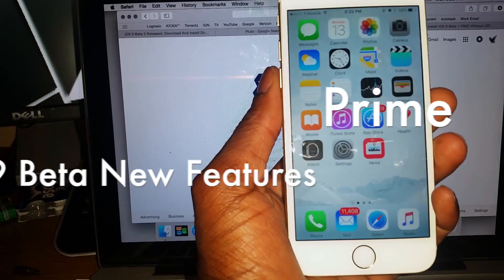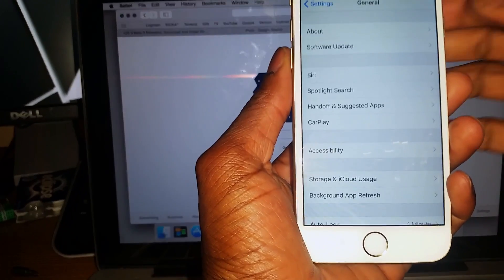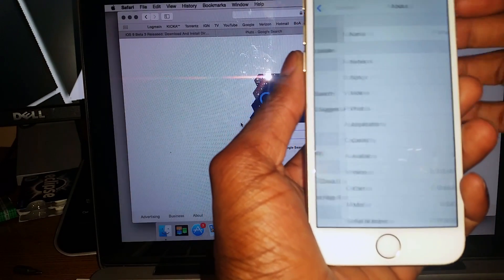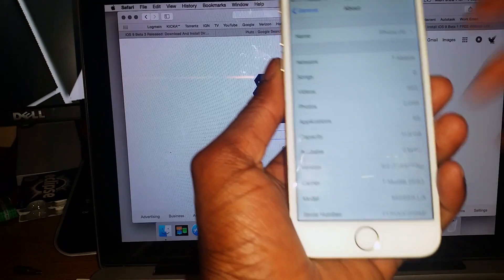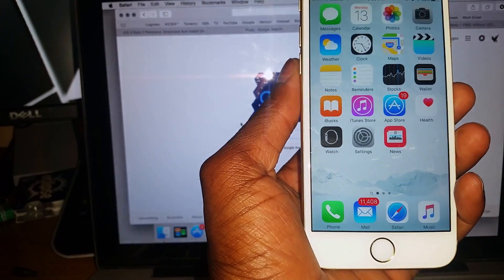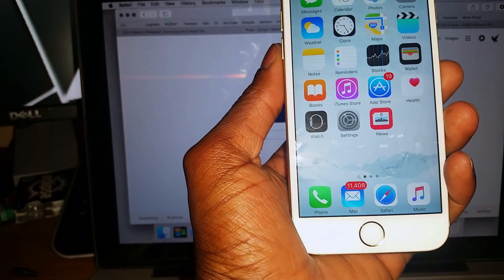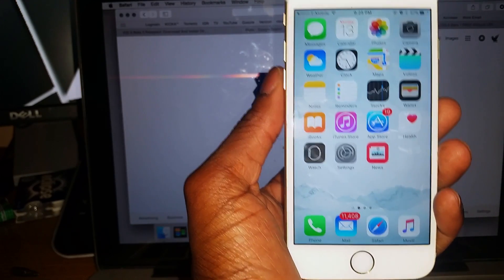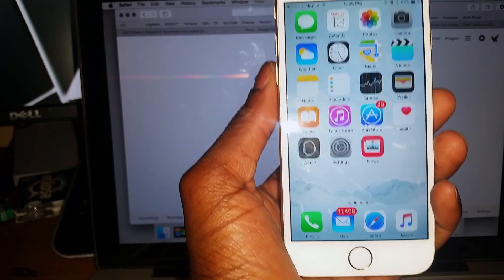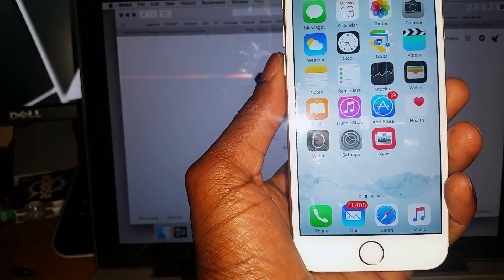Hey guys, so this is the new iOS 9. Let me just verify so I can show you that it is — as you can see, it's 9.0. I like it a lot; it's a lot smoother, the battery life lasts longer, and it looks like Apple got a lot of bugs out of this version compared to iOS 8, which we all know had a few hiccups here and there.